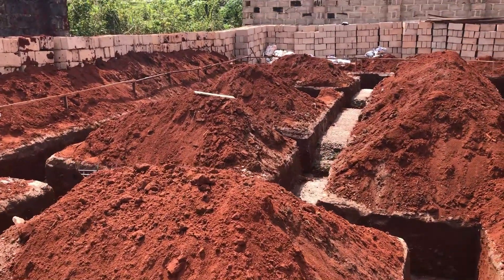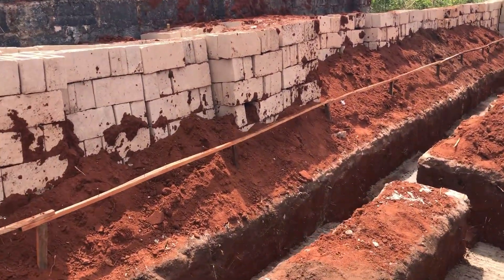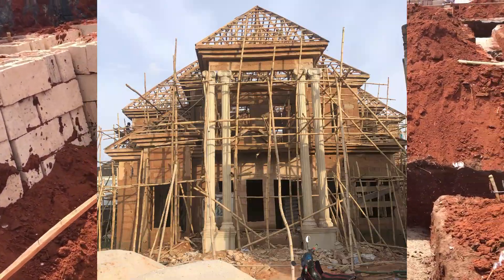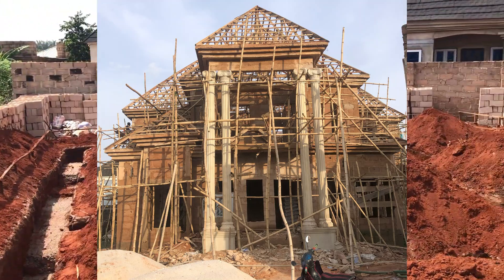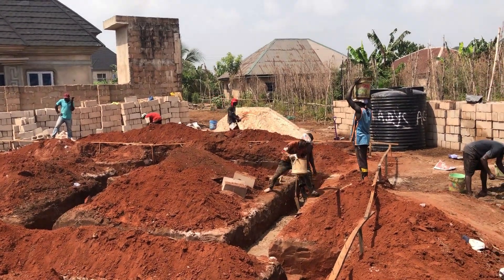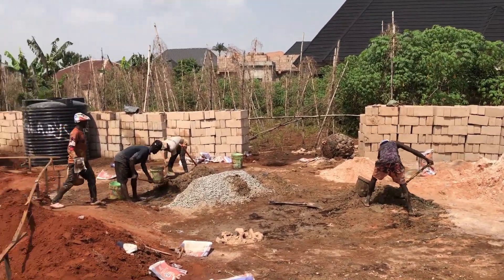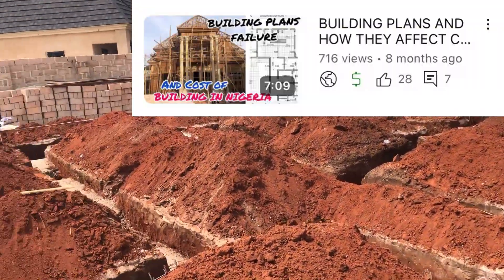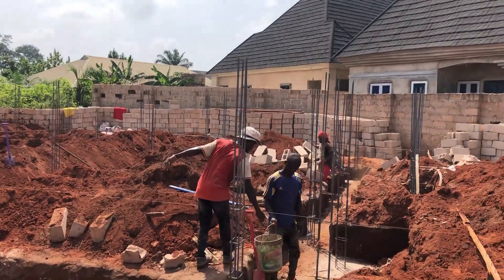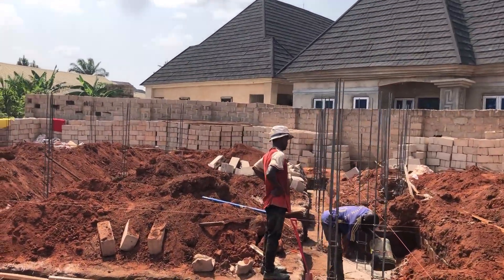You can see the building on the screen — we are going to use this building as a case study. This building has already been built and was posted before on my channel. So how much is it going to cost to do this foundation in 2025 for this type of building?